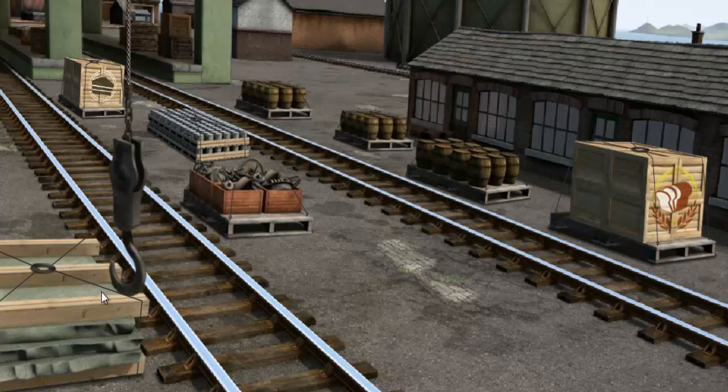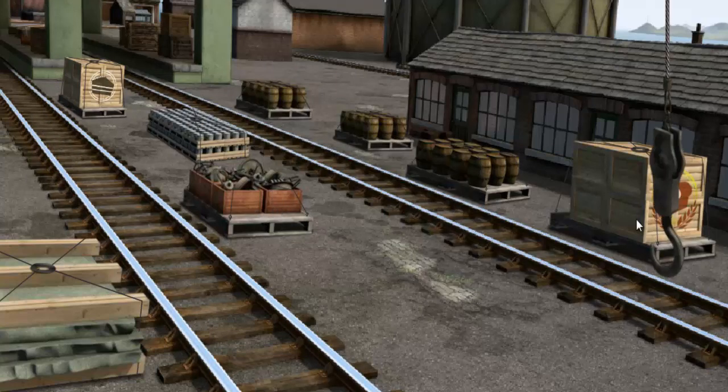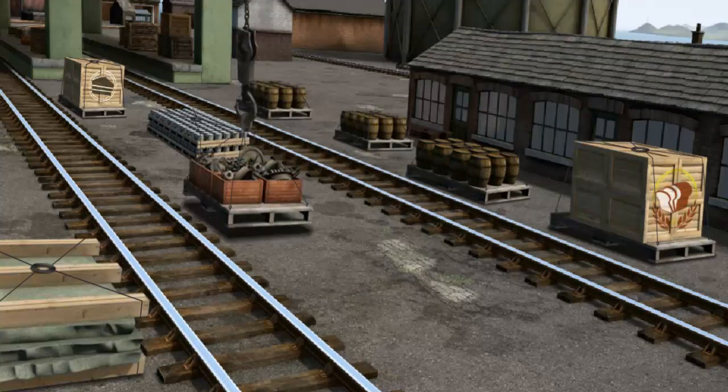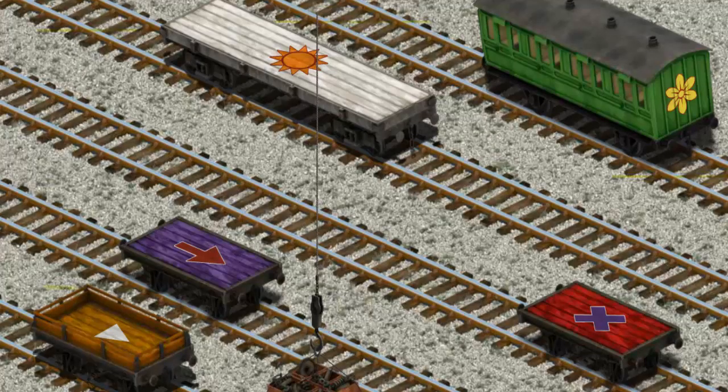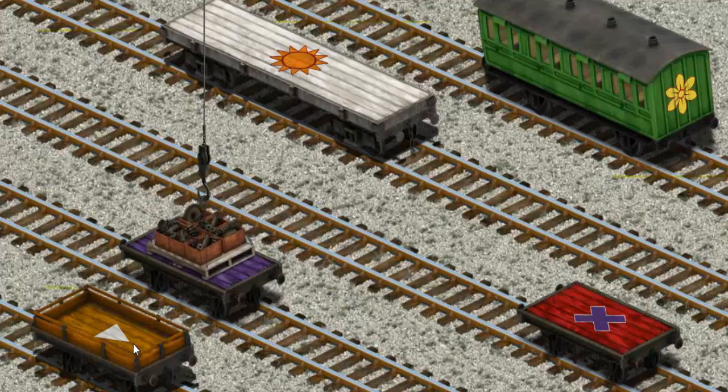Show Cranky where the engine parts are. Help Cranky find the engine parts. There you go. Let's lift and load. Now the cargo must be loaded. There you go.